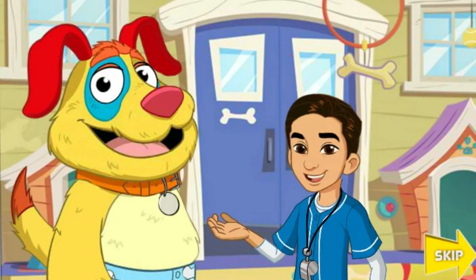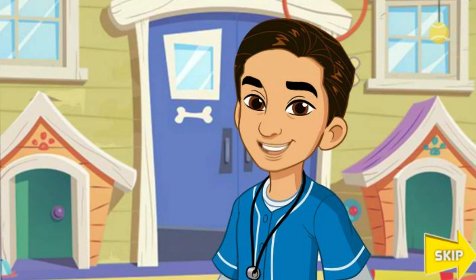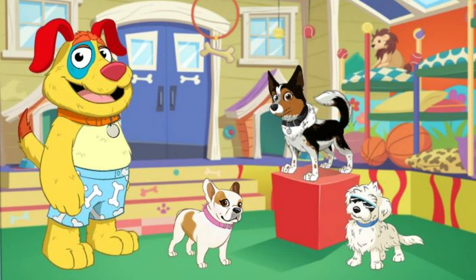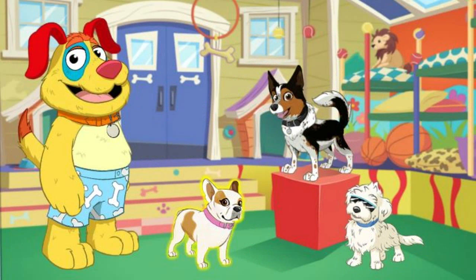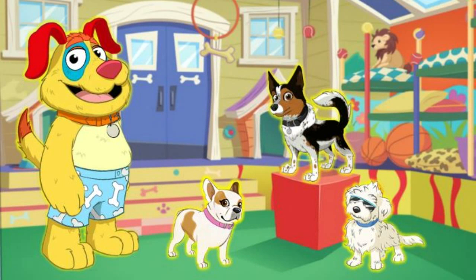Welcome to Mutt & Stuff. I'm Calvin. And I'm Stuff. Stuff and his friends are super excited because today is Class Picture Day. Which doggie do you want to get ready first? Zippy, Junior Shades, Princess Pickles, Stuff. Click on the doggie friend you want to help get ready.